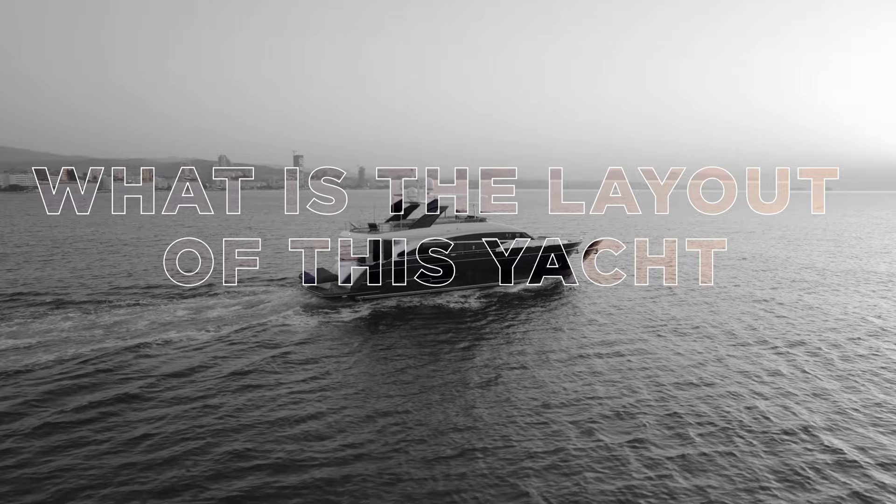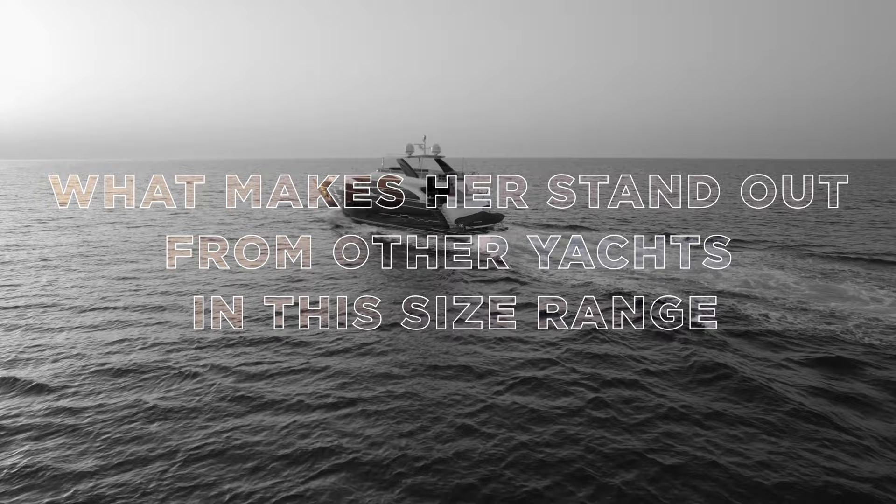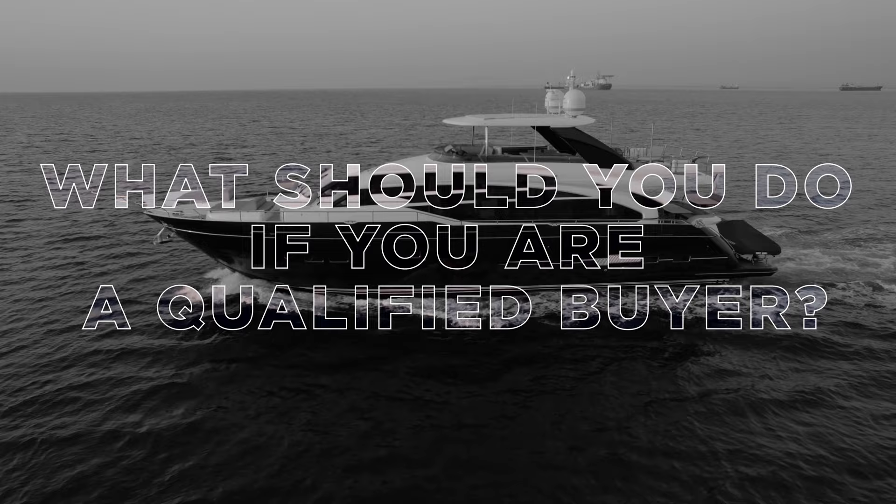We asked Ed about the layout of this yacht, what makes her stand out from other yachts in this size range, and what you should do if you are a qualified buyer.